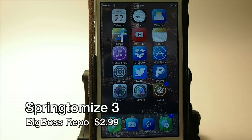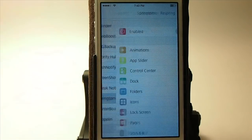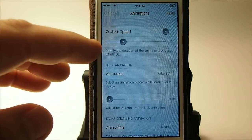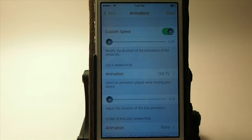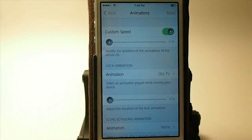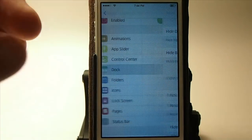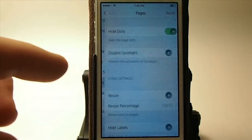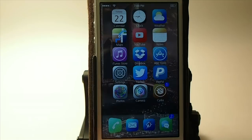The next one is called SpringTomize 3 and it's $2.99 in the Big Boss repo. This one is like 50 different tweaks in one. You can increase your animation speeds, and you can get the old TV-style lock screen animation — that little line across the center of the screen comes from SpringTomize 3. You can change app sliders, hide icons, customize folders, lock screen features, and hide things in the status bar.